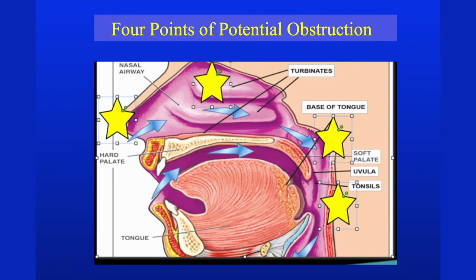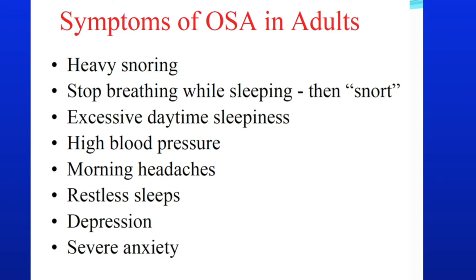There are four possible areas of obstruction: two in the nose, one behind the tongue, and one in the pharynx. It's so important for obstructive sleep apnea to determine where the obstruction is — in the nasal area or the pharyngeal area. The common symptoms are heavy snoring, stopping breathing (your spouse tells you there's a problem), high blood pressure, and more daytime sleepiness.